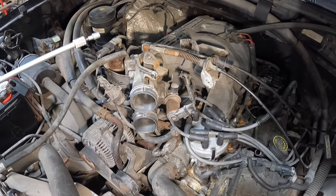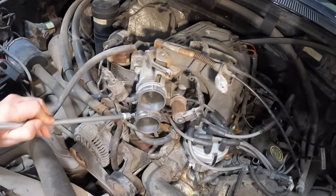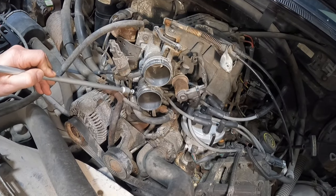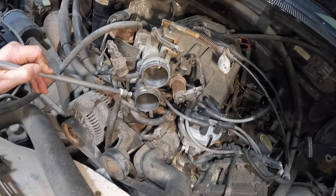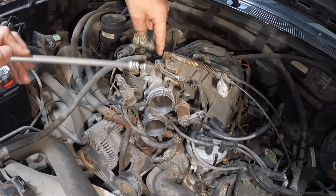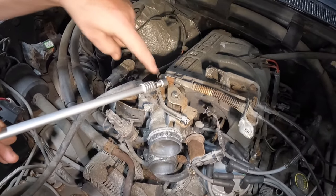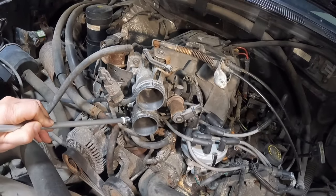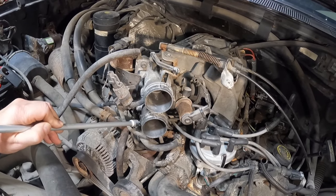Your throttle position sensor is located on the bottom side of the throttle body. It is difficult to access — if it goes bad, you need to remove the throttle body to get to it. It is basically on the opposite side of this throttle or butterfly assembly right here. The throttle shaft goes straight through, and this sensor reads the shaft position as you open and close the throttle.